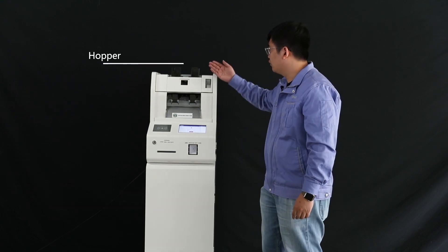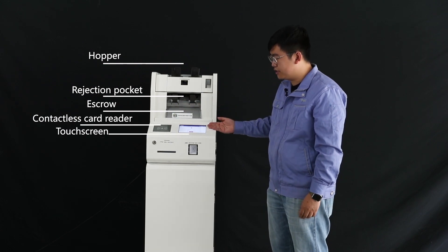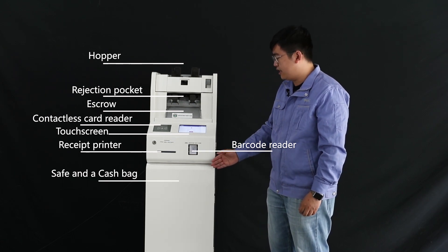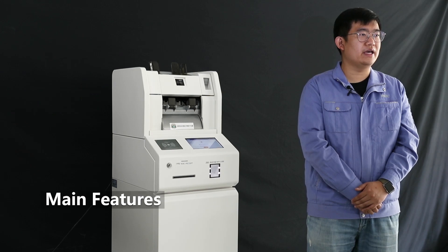The cash deposit machine is composed of the hopper, rejection pocket, escrow, contactless card reader, touch screen, receipt printer, barcode reader, and safe. The cash bag is mounted in the safe, and the machine supports 4G, Ethernet, and Wi-Fi connections.